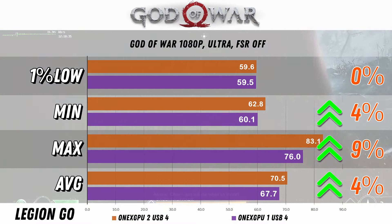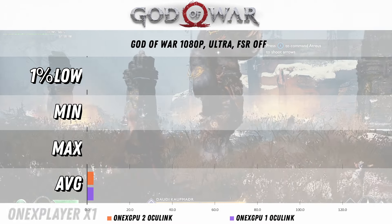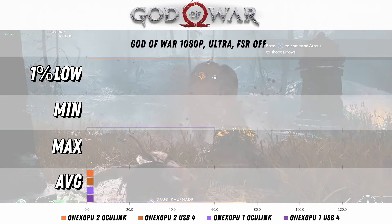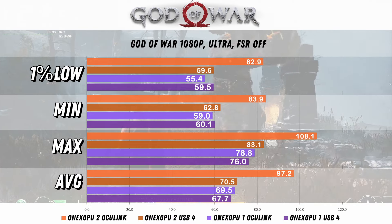Interestingly, for God of War with USB4, we're not really seeing any gains — it's pretty much consistent. However, with Oculink, we get a 40% increase in the average and a 50% increase for the 1% low. With the combined results, you can see the best way to play is the 1xGPU2 with Oculink.